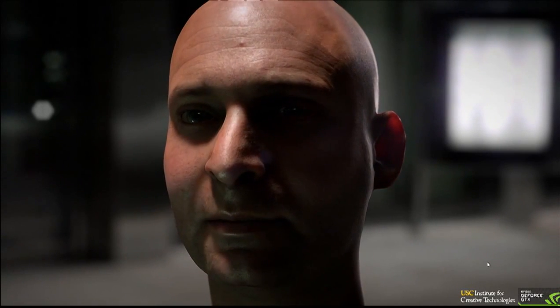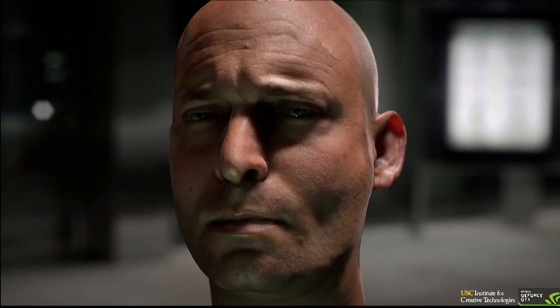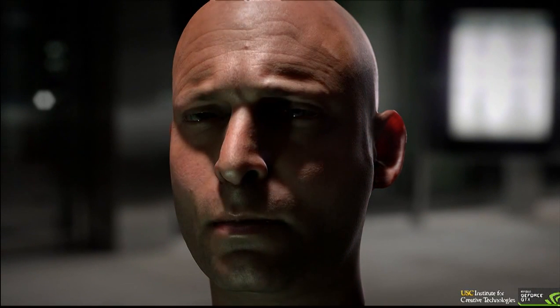All right, let's see what I can make you do. Hey, show me Zoolander. That's not bad. Okay. Show me white guy dancing.